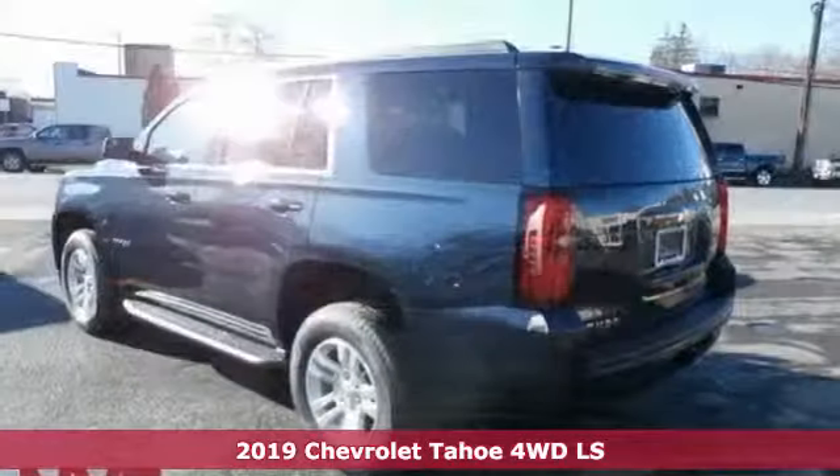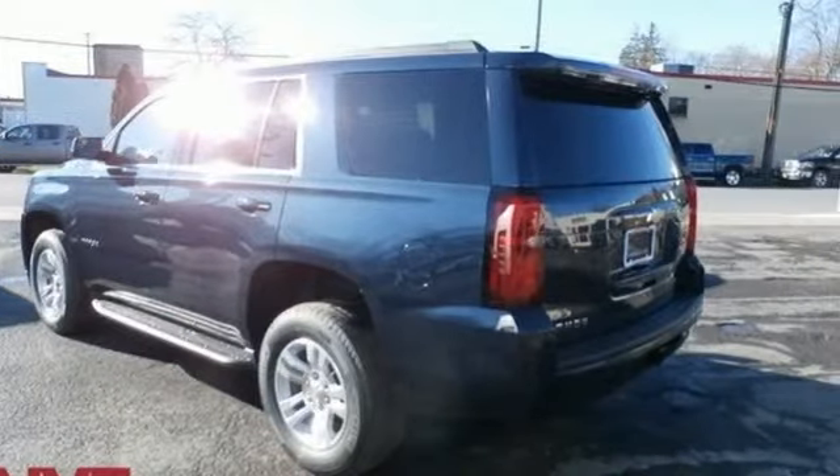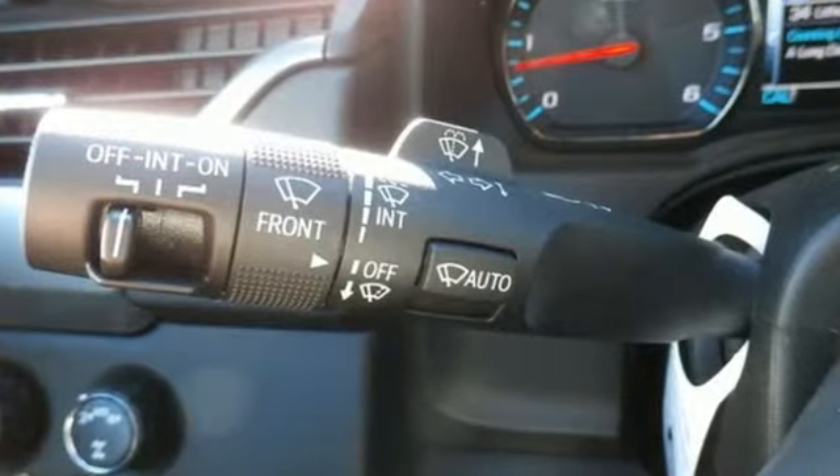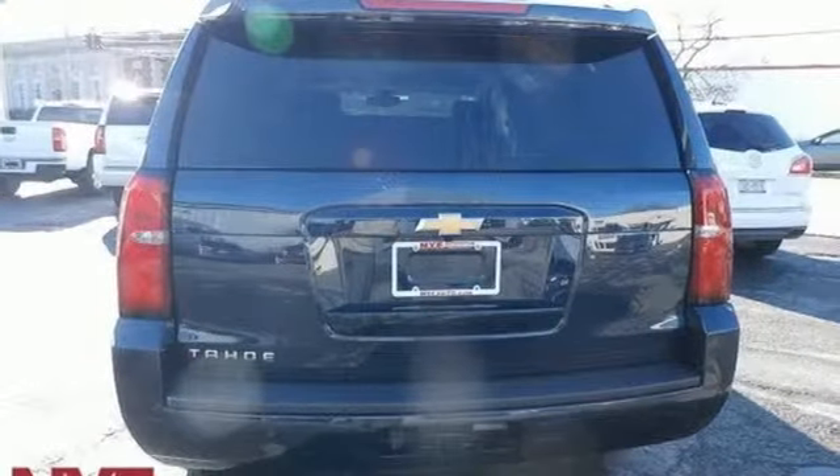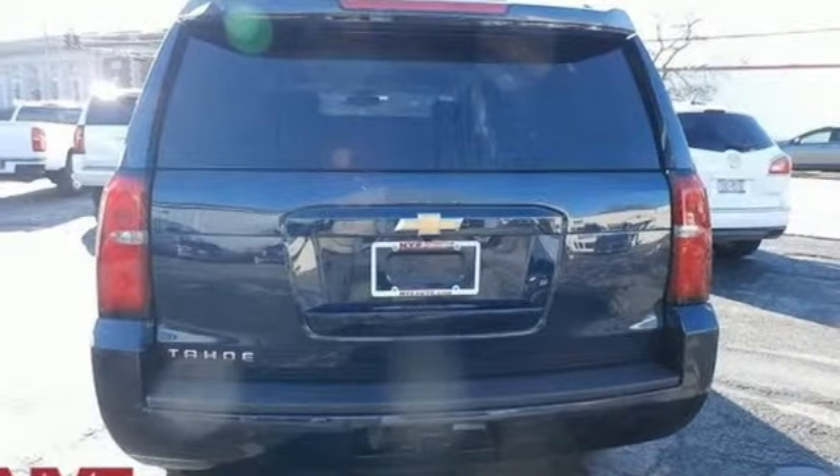It comes nicely equipped with features you'll love: streaming audio, power heated mirrors, dual zone climate control, rear parking sensors, smartphone wireless charging, and manual tilting steering column.